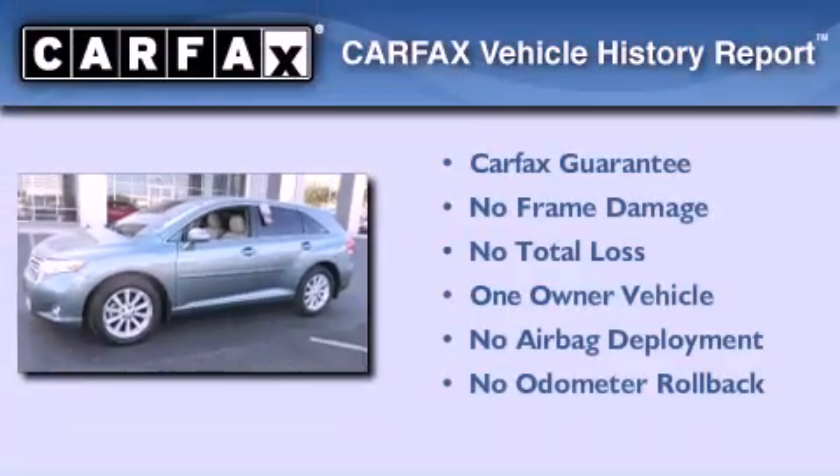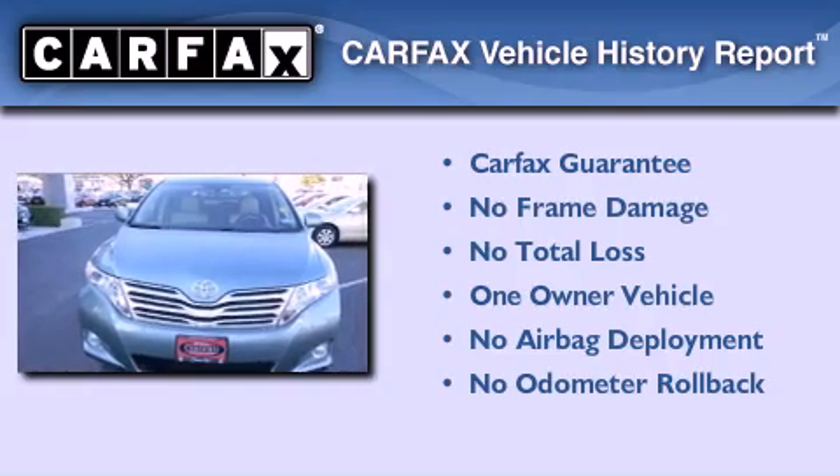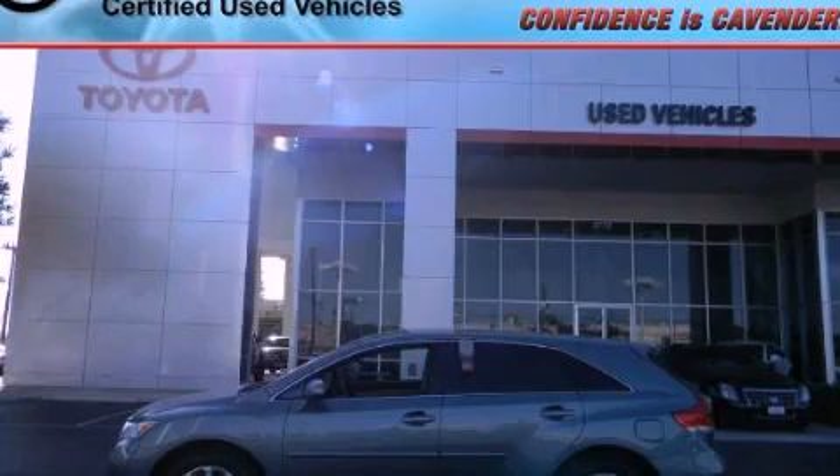This crossover has had only one owner and it qualifies for the Carfax buyback guarantee. Please call today to reserve this vehicle for a test drive.